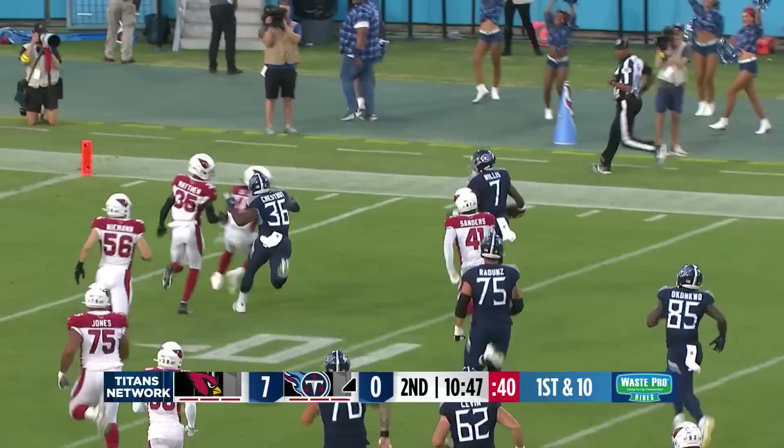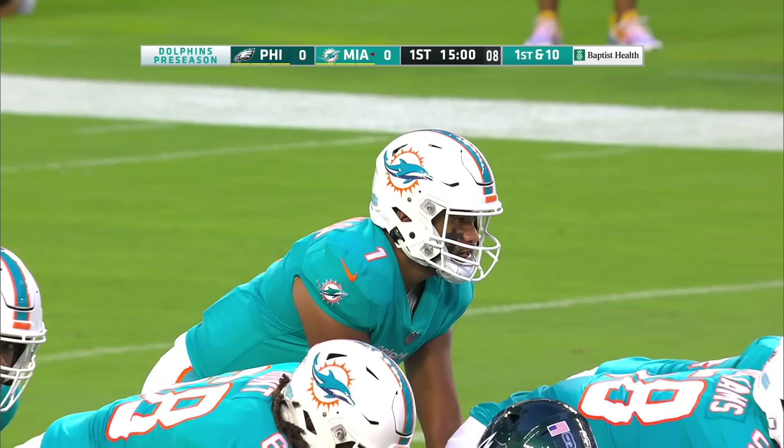Here's Willis. Has room. Malik Willis showing the wheels inside the 10-yard line, cutting it back up, and then inside the 5.